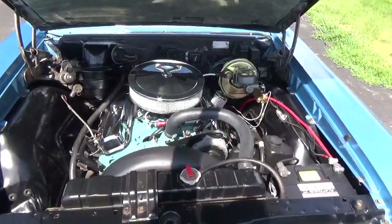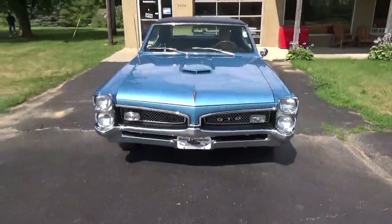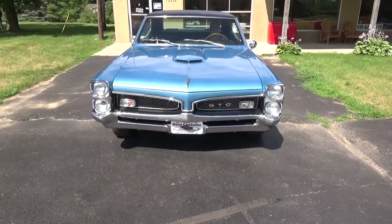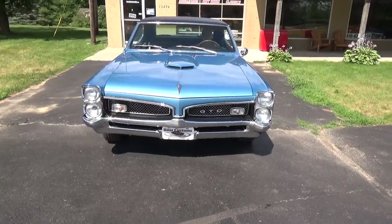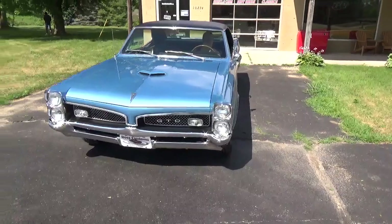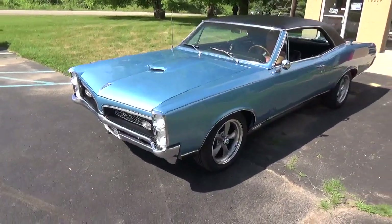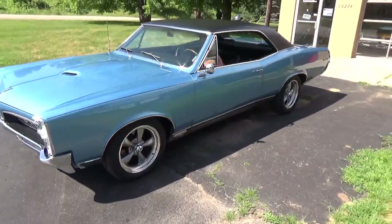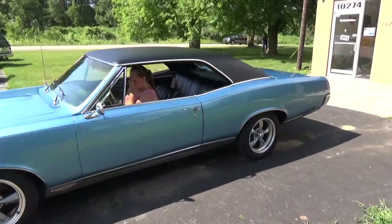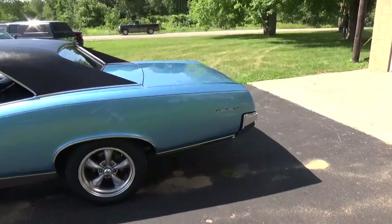Fires right up. It's got a nice dual exhaust out the back. Sounds real good.